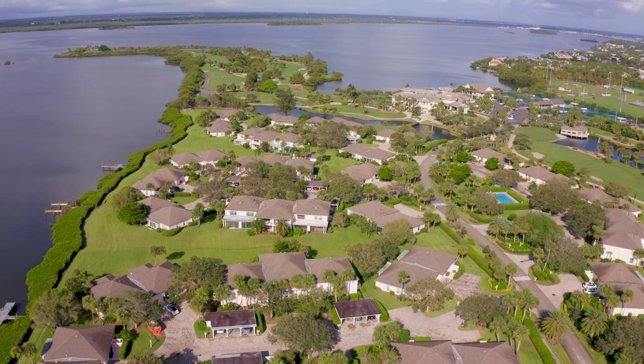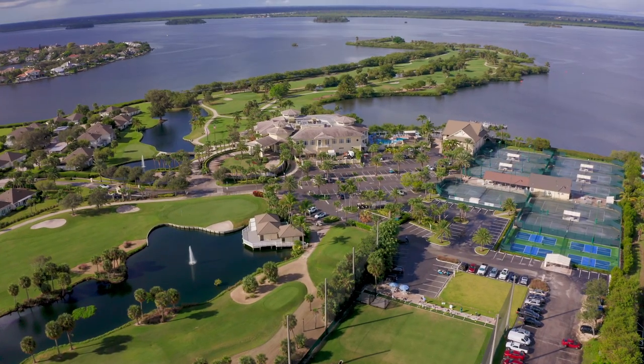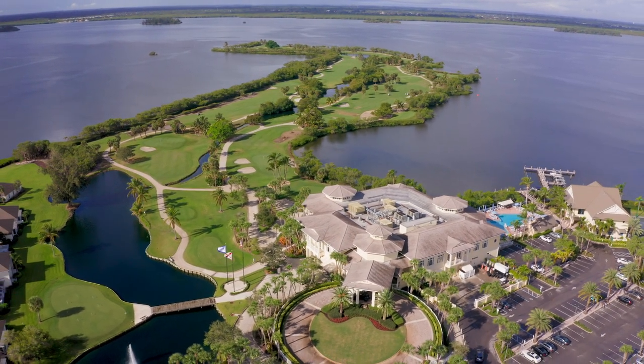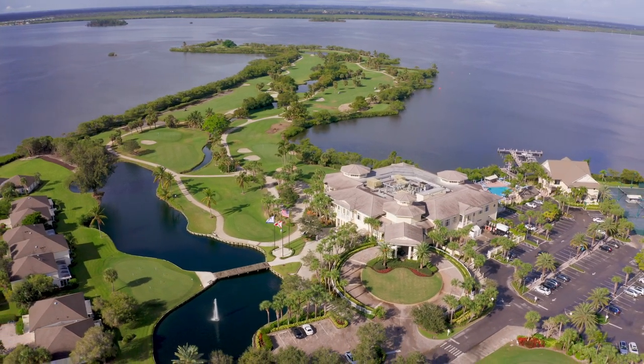And finally, the third community I'm going to recommend is the Moorings. What's unique about the Moorings compared to the other two communities is the golf course, tennis courts, yacht club, and clubhouse. The Moorings Yacht and Country Club is one of the most esteemed and luxurious in Vero Beach. I'll brag here — John and I were actually married at the Moorings Country Club. It was a glorious wedding and my fondness for the Moorings has lasted to this day.